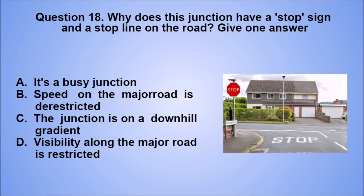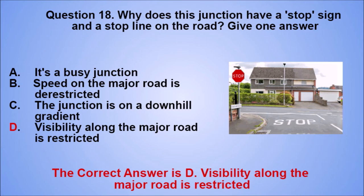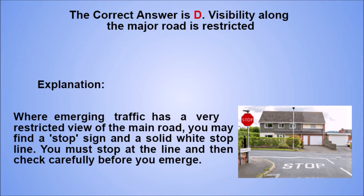Question 18. Why does this junction have a stop sign and a stop line on the road? Give one answer. A. It's a busy junction. B. Speed on the major road is de-restricted. C. The junction is on a downhill gradient. D. Visibility along the major road is restricted. The correct answer is D. Explanation: where emerging traffic has a very restricted view of the main road, you may find a stop sign and a solid white stop line. You must stop at the line and then check carefully before you emerge.